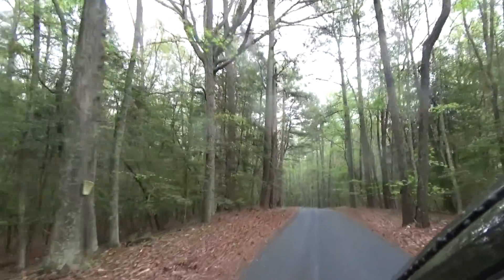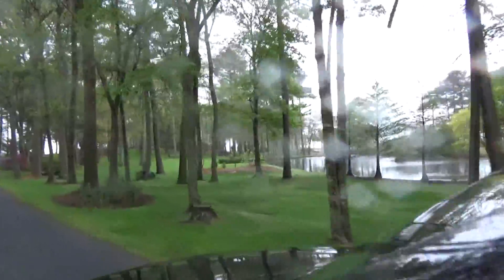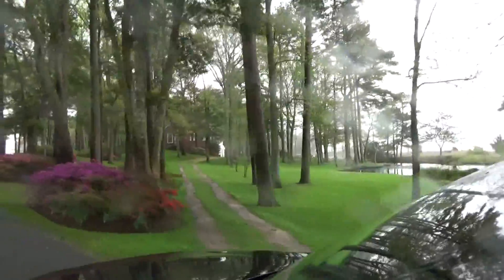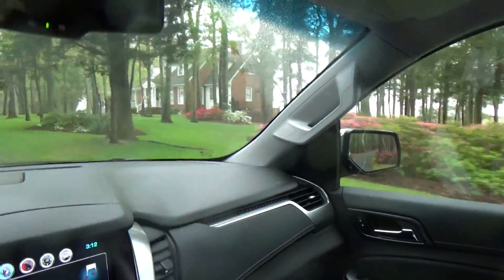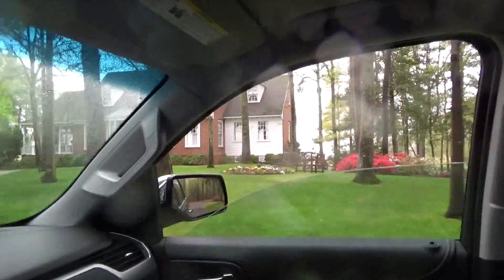We're heading down Scotland Road. That's Mr. Bill Blank's house. Mr. Blank's been here for quite a while. Very nice home.